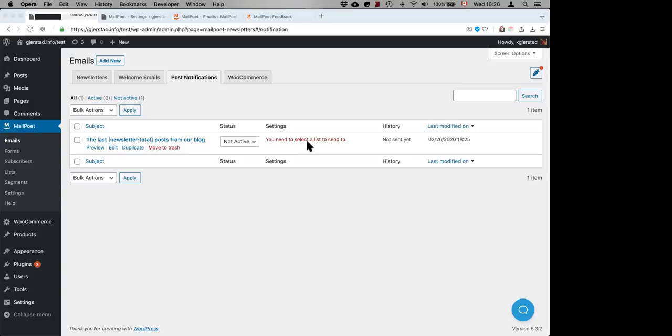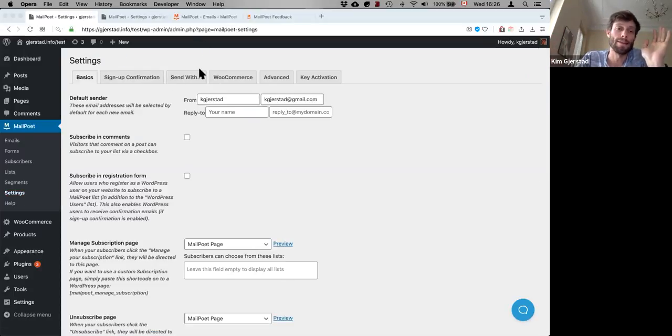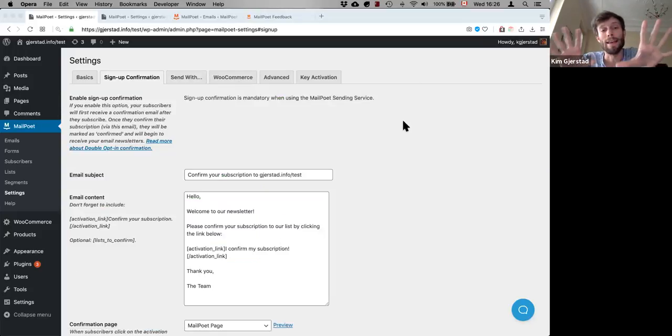Do you have a double opt-in? Yes, we do — in fact it's kind of mandatory. If you're sending through our sending infrastructure, we force you to do double opt-in as a basic GDPR requirement — it's proof of consent. If you're sending through your host, Amazon, or a third-party service, then you can actually turn it off if you want. Some people who run membership websites prefer to turn it off, but in that case they need to send through their host or a third party.